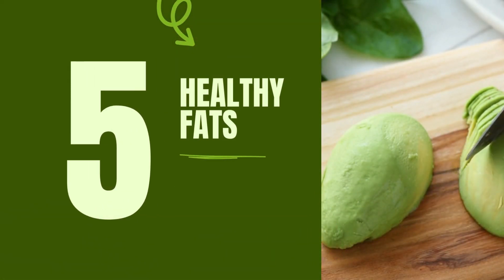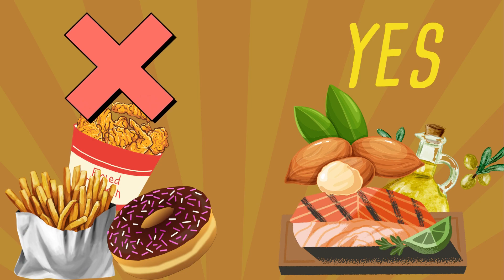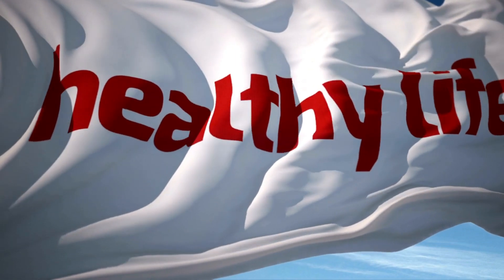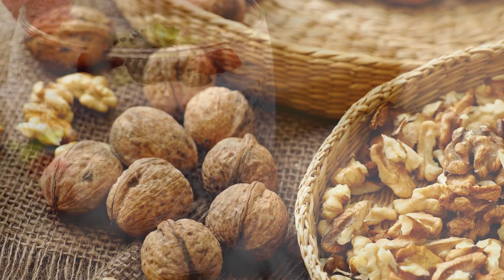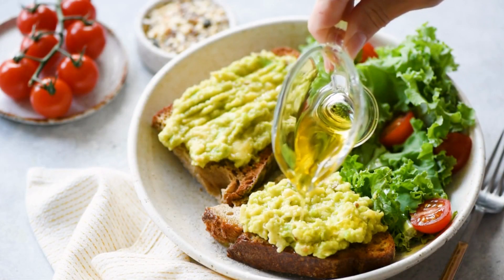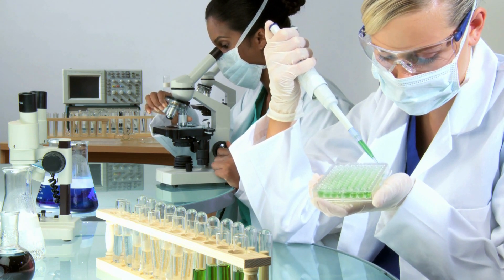Number 5: Healthy Fats. Firstly, let's debunk a myth. When it comes to liver health, it's essential to differentiate between bad fats — like saturated and trans fats — and good fats, like monounsaturated and polyunsaturated fats. The latter are what we refer to as healthy fats, and they can have a positive impact on your liver. One prime example of healthy fats beneficial for the liver is omega-3 fatty acids. These fats, found in foods like fatty fish, walnuts, chia seeds, and flax seeds, have been linked to a decrease in liver fat and inflammation in individuals with fatty liver disease. Another type of healthy fat is monounsaturated fat, found in olive oil, avocados, and a variety of nuts and seeds. Studies suggest that these fats can help reduce liver fat and inflammation while improving other metabolic markers.